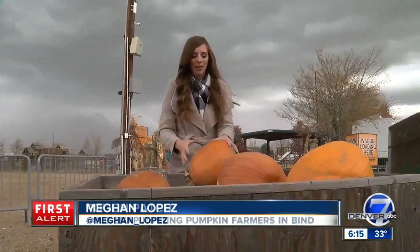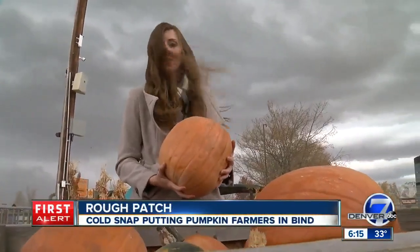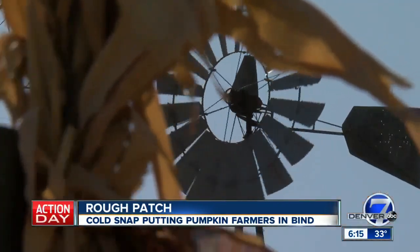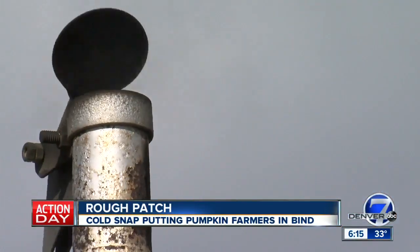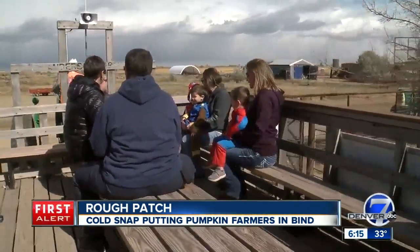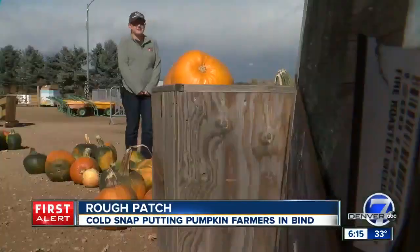Going pumpkin picking is a favorite fall activity for a lot of families. But finding that perfect pumpkin could be a little challenging this year, thanks to Colorado's wacky weather. There's a hunt that happens every year to find the perfect pumpkin — the one that's as unique as you are. Here at Anderson Farm, this is what we gear up all year to do.